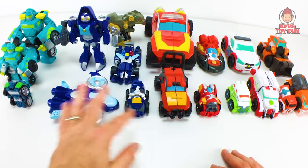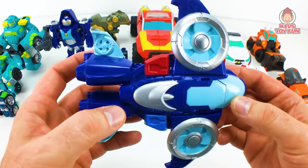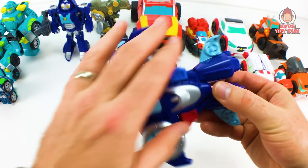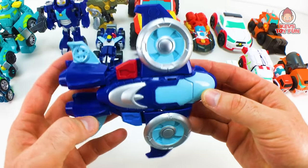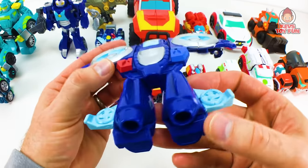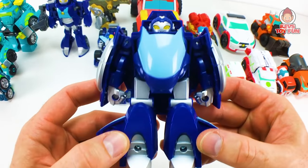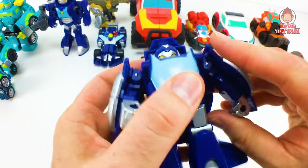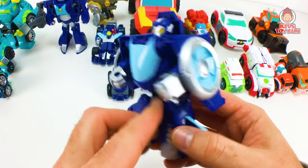Whirl comes in three other different versions. This one is from the Rescue Academy Team 4-Pack with Hoist, Whirl, Hotshot, and Wedge. It's very similar to the version of Bumblebee and Blades — kind of like hover jets. You can see the lights from the police jet. All you've got to do is push down on her head — bam — and there she is transformed. The cool thing is you can also move her arms out, which you can't really do with most of the figures.